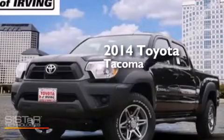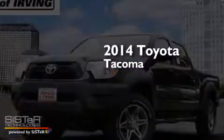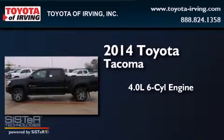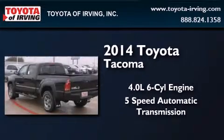This is a brand new 2014 Toyota Tacoma. It features a 4.0L 6-cylinder engine and a 5-speed automatic transmission.